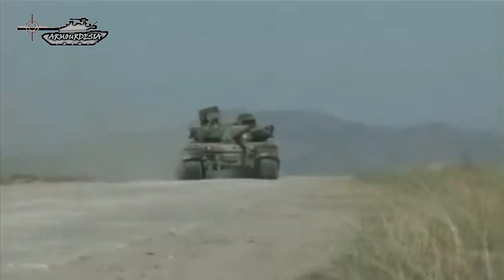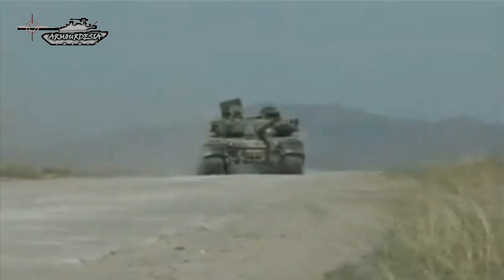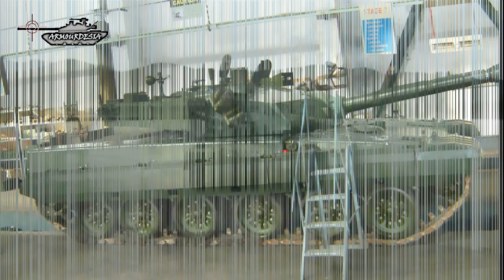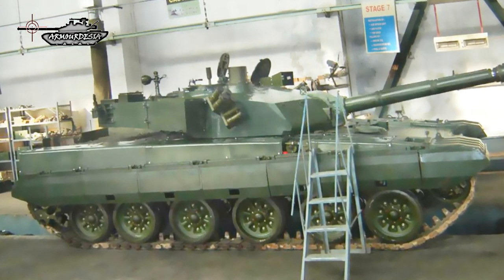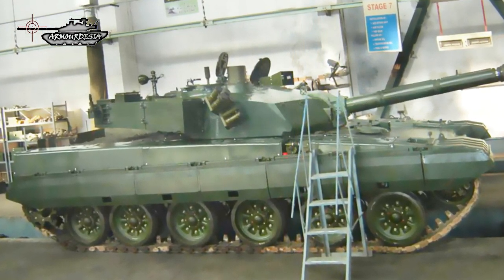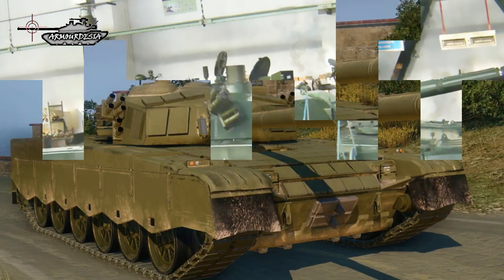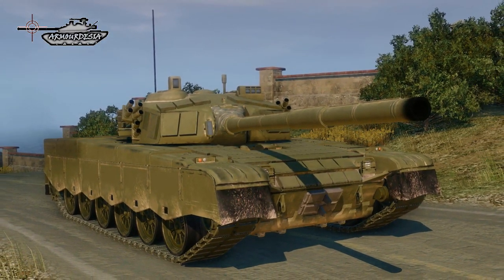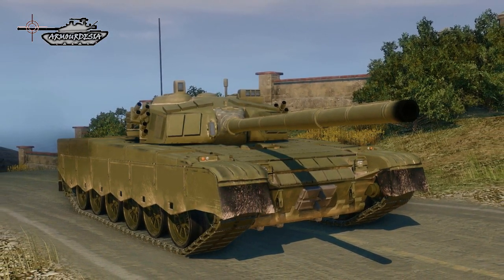The Al Khalid is a capable tank and would be an adequate match for any adversary it faces in a conventional conflict. Pakistan is also developing the Al Khalid II, an upgraded variant incorporating a redesigned turret, increased weight, upgraded modular armor package and sensors, improved ammunition, and a new power pack developing 1,500 horsepower.